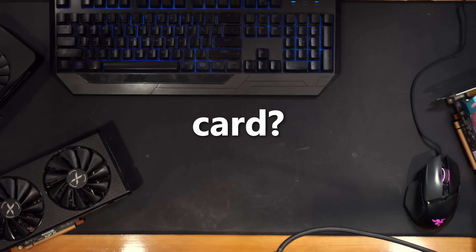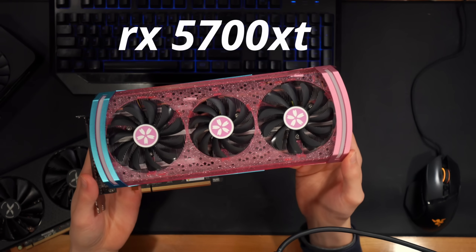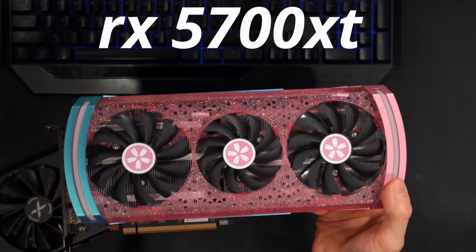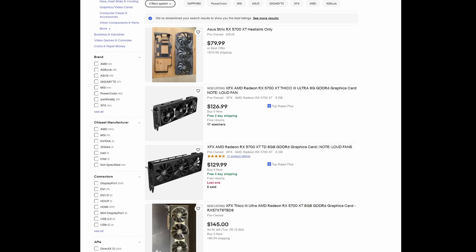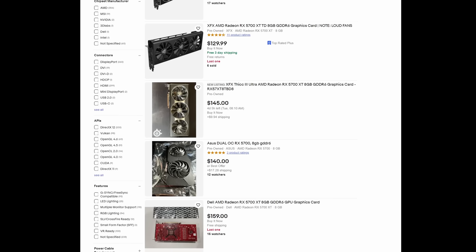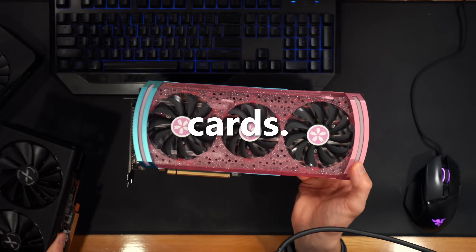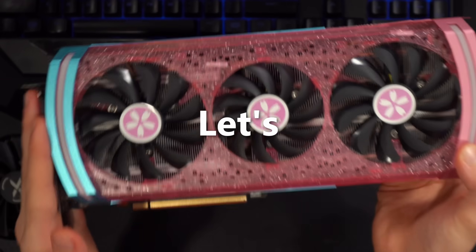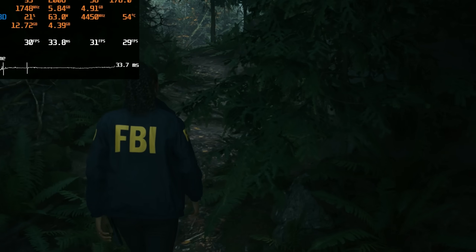The used graphics card in question is the RX 5700 XT — a card I've recommended many times as a budget champion on the used market. At around $130-$140, people are actually buying these cards and the price is going up. We're going to see if it performs better than the RX 6600 and Arc A750, or if it's something you should pass up on.